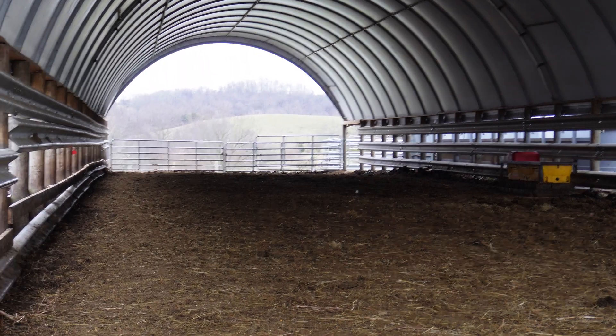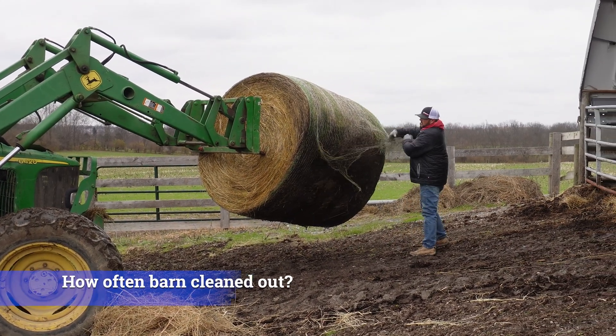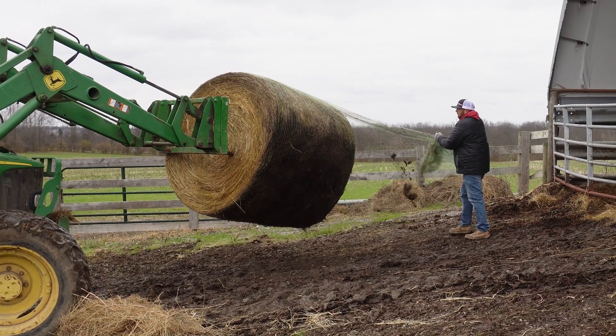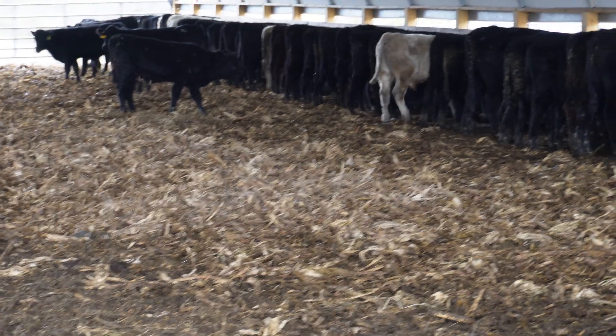Mostly corn stalks for bedding — I will use a few wheat straw bales in the summertime, but mainly corn stalks. We try to recycle any waste hay off the feeders and hay racks back into the bedding, and by the time it goes through as bedding it's ready to be spread back on the crop ground. Normally twice a year we're cleaning out — in front of the corn planters in the springtime and after the combine in the fall. Sometimes if they get used a lot we may have to do a little maintenance along the feed bunks, but for the most part we're cleaning completely out twice a year.